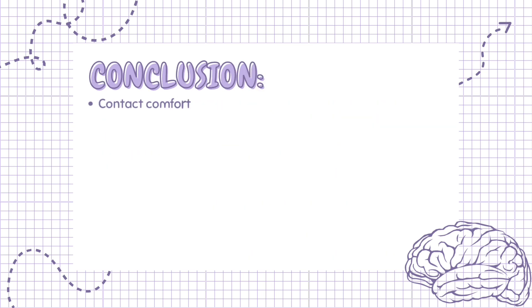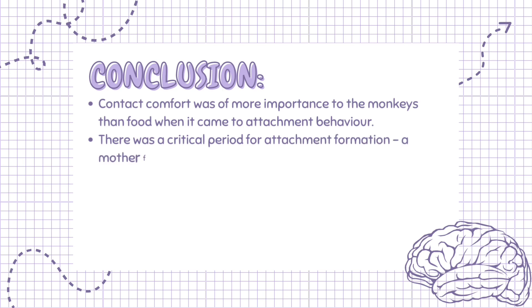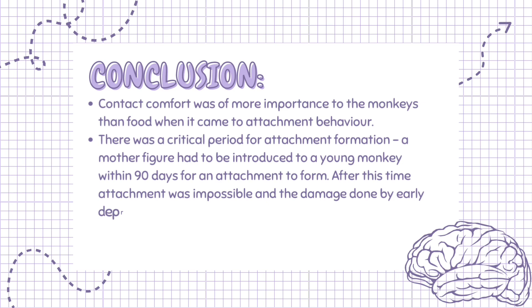Harlow concluded that contact comfort was of more importance to the monkeys than food when it came to attachment behavior, and that there was a critical period for attachment formation. A mother figure had to be introduced to a young monkey within 90 days for an attachment to form. After this time, attachment was impossible and the damage done by early deprivation became irreversible.